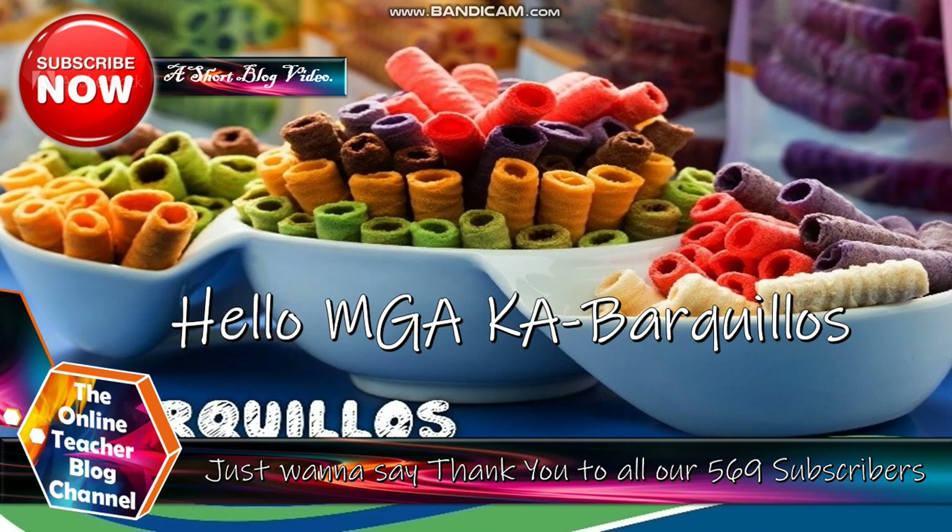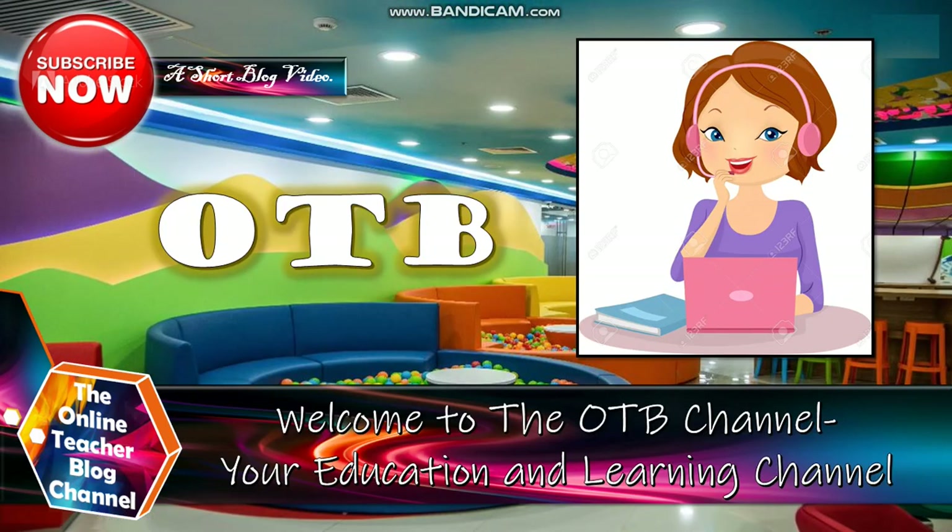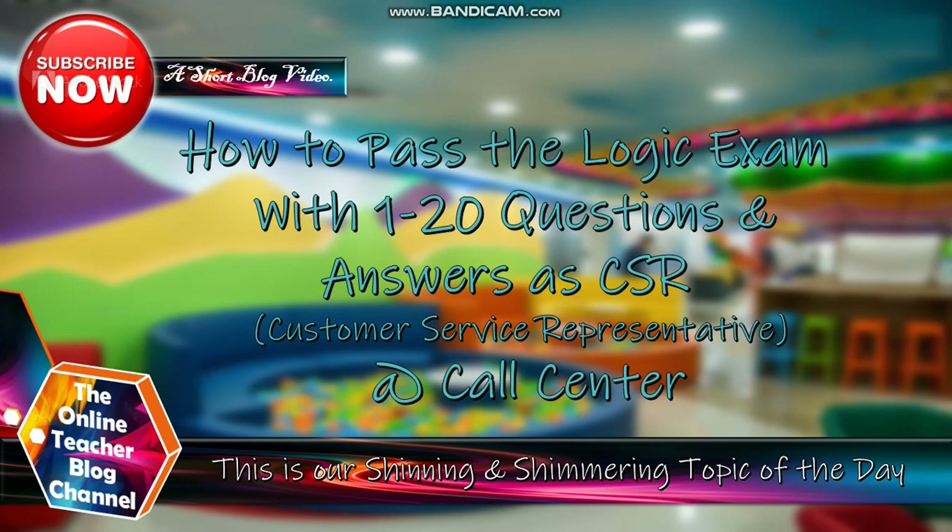Hello, mga kabarkelius! Just want to say thank you to all our 569 subscribers. Welcome to the OTB channel, your education and learning channel. Our topic for today is entitled: How to Pass the Logic Exam with 1 to 20 Questions and Answers for Customer Service Representative at a call center.